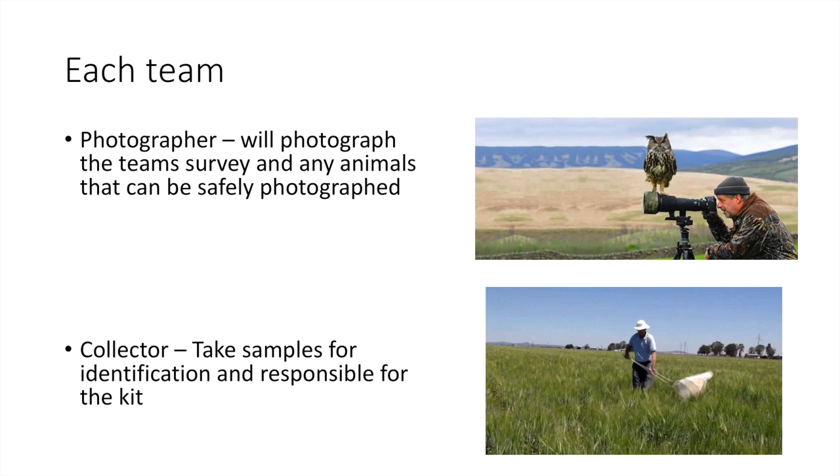Third, we have a photographer. Everyone has a smartphone, so please take as many photos as possible. We need at least one dedicated photographer in each group — they can photograph animals if it's safe to do so, photograph the team, or photograph anything they may want to identify later on. Fourth, we have the collector, who will take samples — potentially for the invertebrate and vegetation teams. If we can't identify something on the spot, we can take a sample, use the kit provided, identify it, and release it back where we found it.